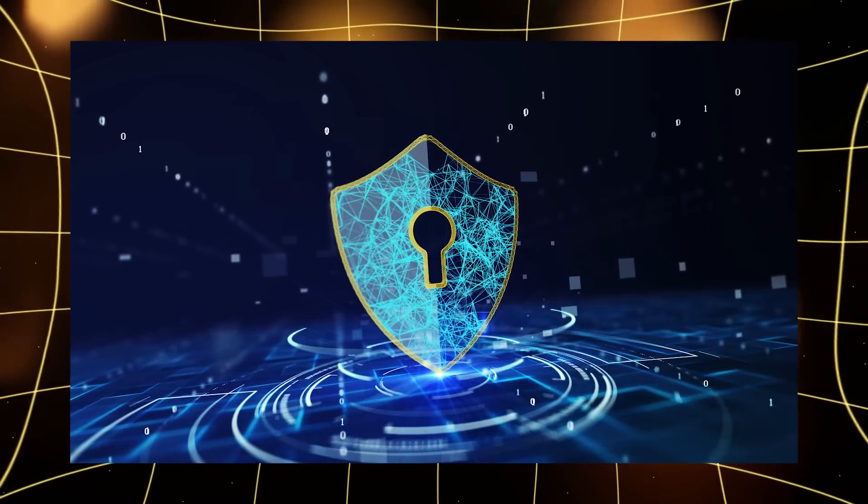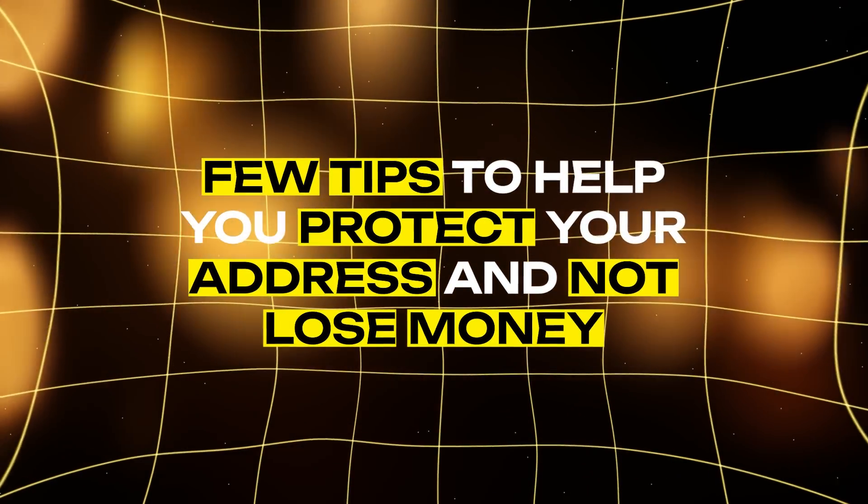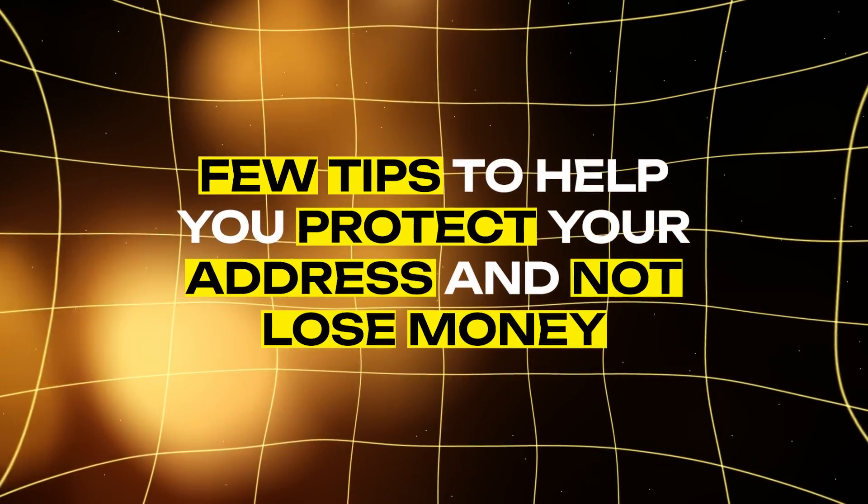In the crypto world, security is everything. One wrong step can lead to the loss of all funds. Here are a few tips to help you protect your address and not lose money.